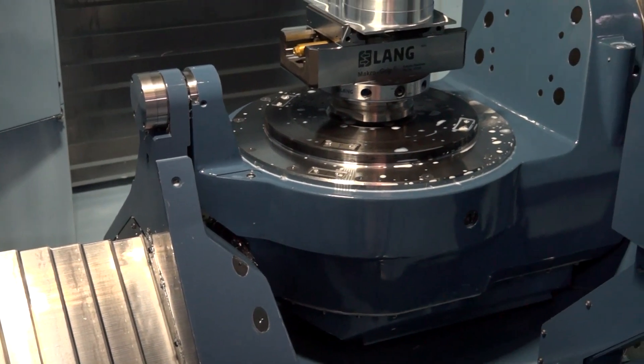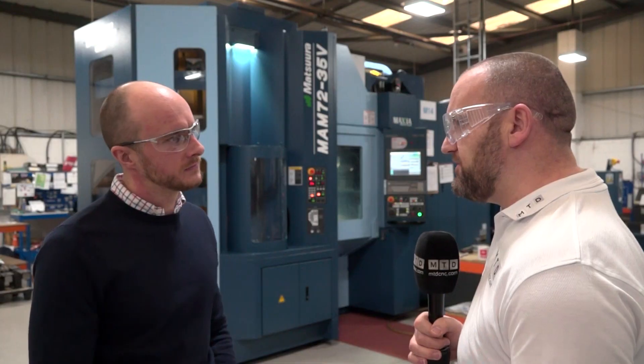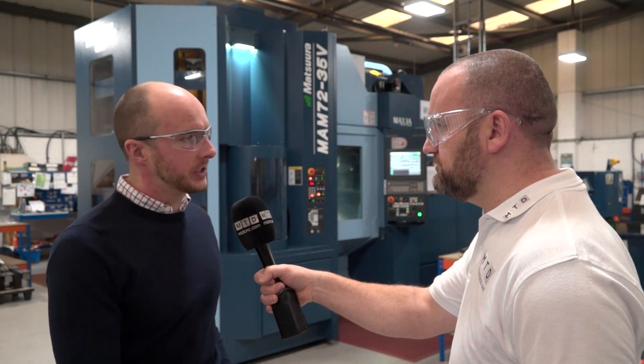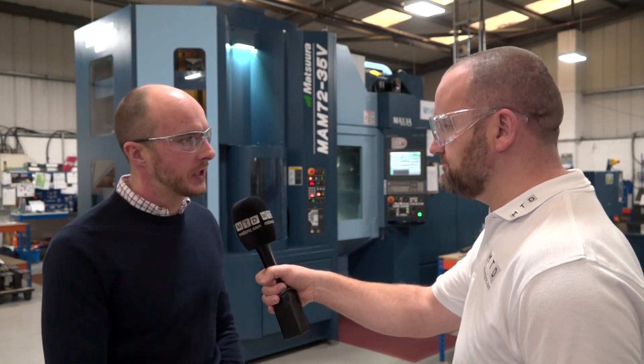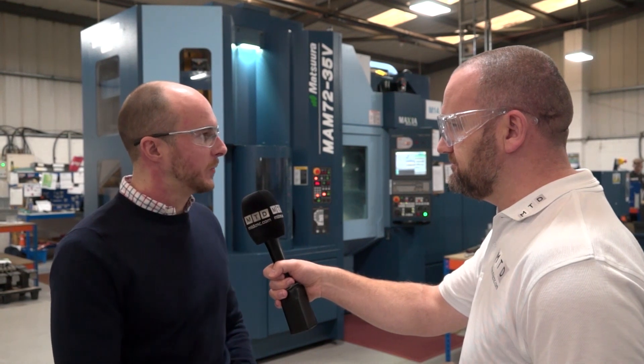Buying the machine tool is only half of the job - how about the rest of the service from Matsura? It's been fantastic. Installation and commissioning was smooth, training was straightforward. Whenever we have questions, we pick up the phone. We had a couple of issues with the tool changer misaligning, but they were straight down here, fixed it, no questions, no qualms at all. It's been really, really good.